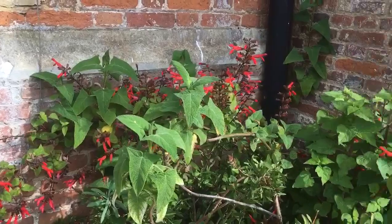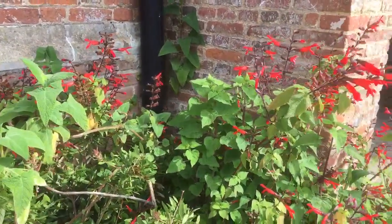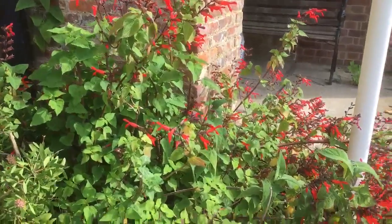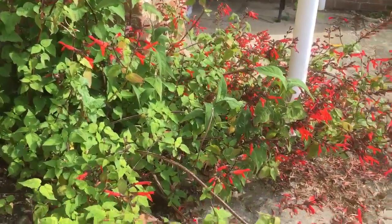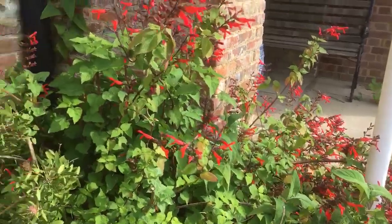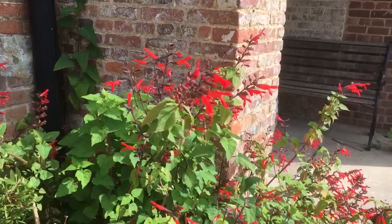Here we have Salvia jesneri flora monti growing on the south-facing terrace at the back of Great Comp. Absolutely covered in flower. It's been flowering since the beginning of February. It's a real star performer.